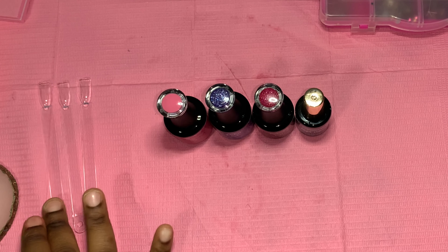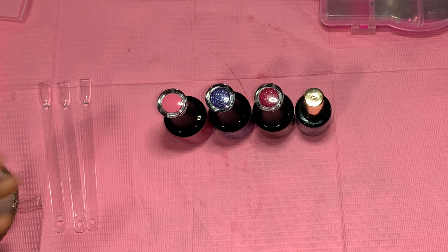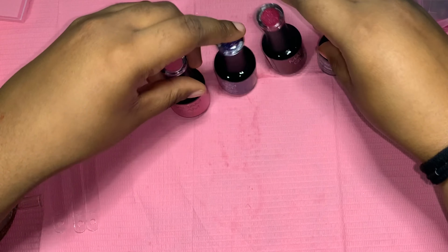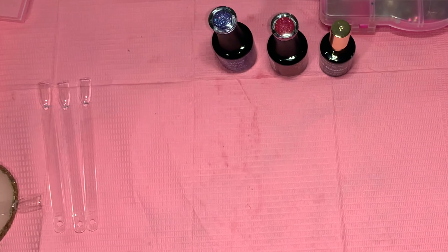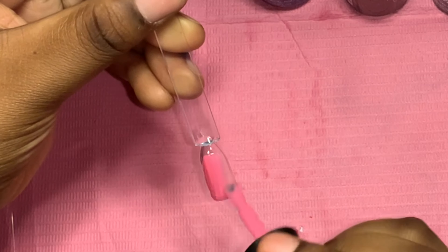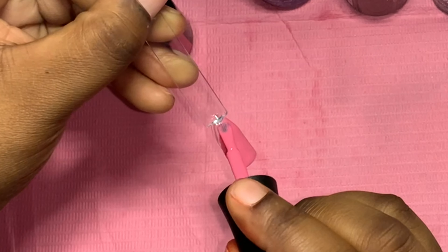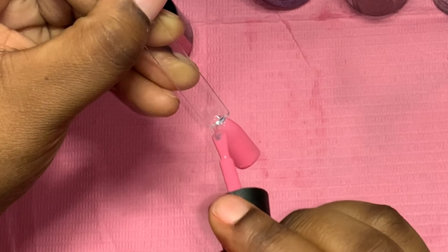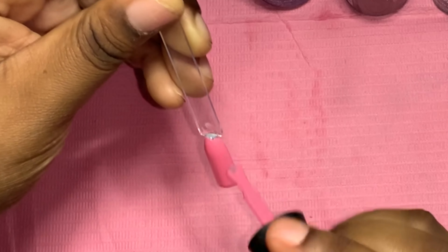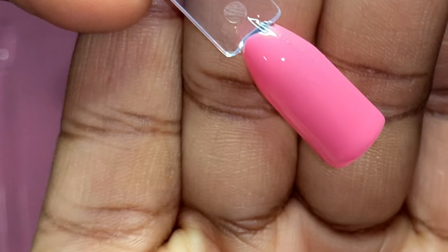I definitely recommend Madam Glam — they know what's up. Let's go ahead and swatch Walk of Fame, the first color, the pink. This is a really pretty color — so pretty.